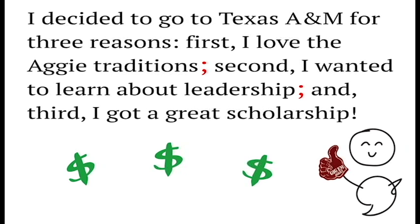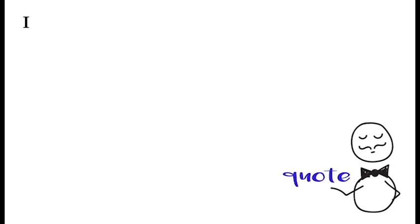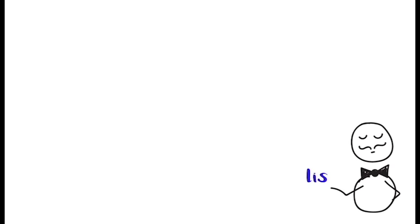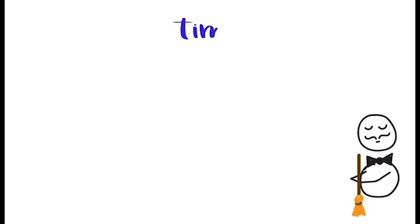As you can see, semicolons can handle a lot. Now these bulky guys handle things differently from colons, so don't get them confused. Colons are more like butlers at fancy dinner parties in that they announce and introduce things in fancy accents. The colon can be used to introduce a quote, such as: in Remains of the Day, the butler Stevens admires his workplace in this line — 'The English landscape, at its finest, possesses a quality that the landscapes of other nations inevitably fail to possess.' These guys can also introduce a list: 'She told me to visit three places: Paris, Rome, and Prague.'